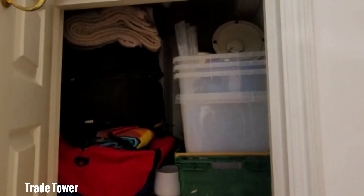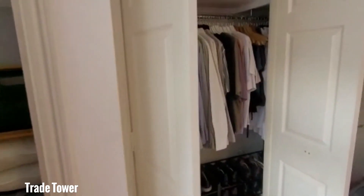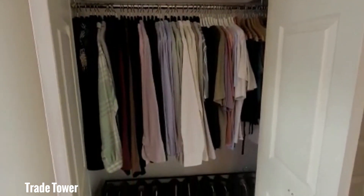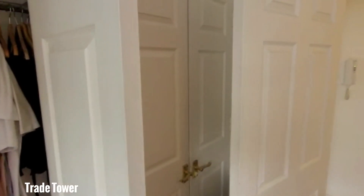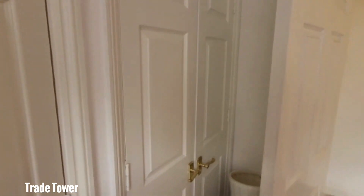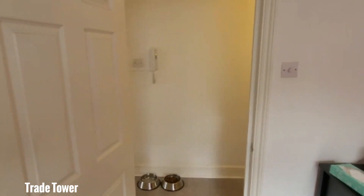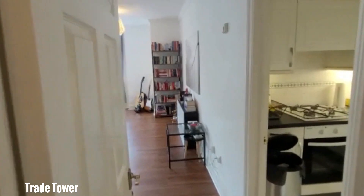The tenants have used this to put away bits and pieces, and you've got plenty of storage just for your clothes as well, and some additional storage just behind the door over here. Then as you come along and walk back onto the corridor, we've got the kitchen on the right.